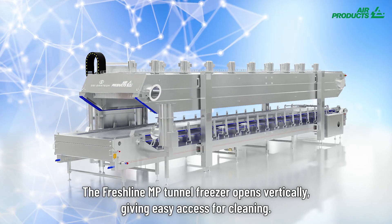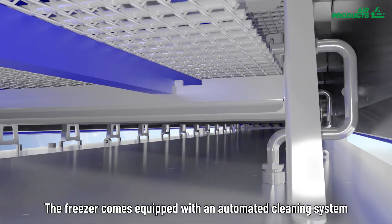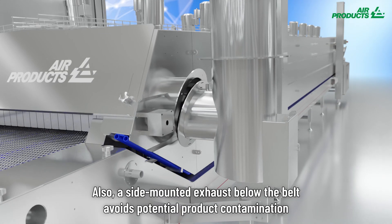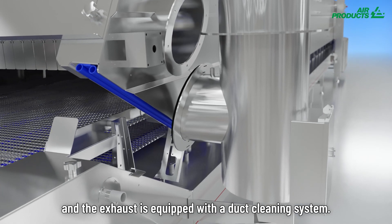The Freshline MP Tunnel Freezer opens vertically, giving easy access for cleaning. The freezer comes equipped with an automated cleaning system. Also, a side-mounted exhaust below the belt avoids potential product contamination, and the exhaust is equipped with a duct cleaning system.